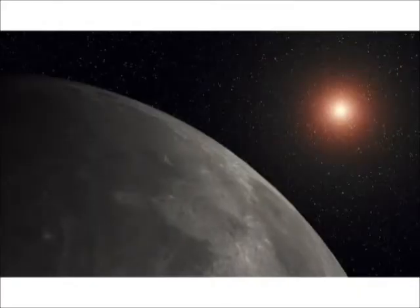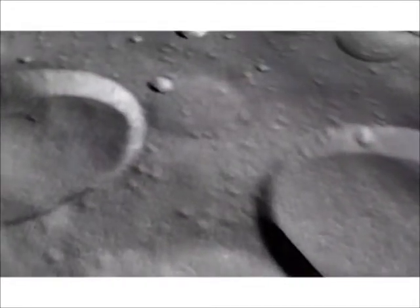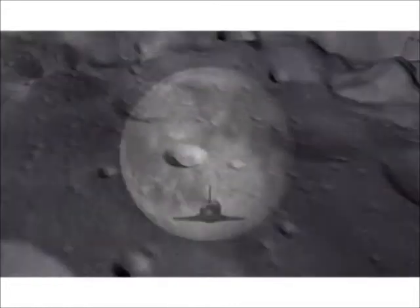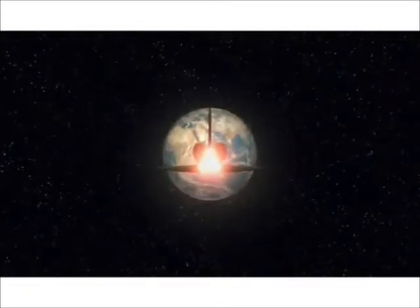There is estimated to be over 1 million tonnes of helium-3 on the surface of the Moon. This could potentially be extracted by heating the lunar dust to around 600 degrees, before bringing it back to Earth to fuel a new generation of nuclear reactors.